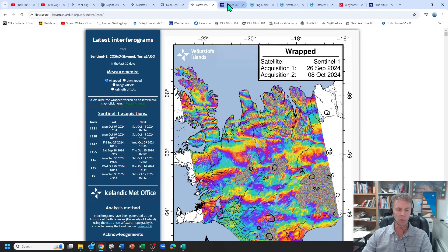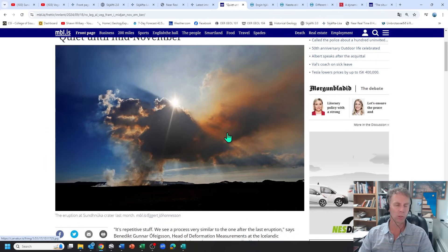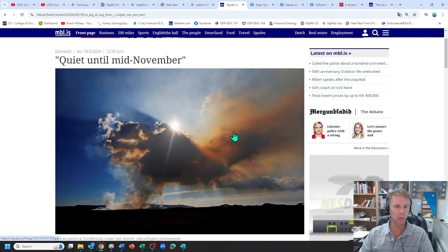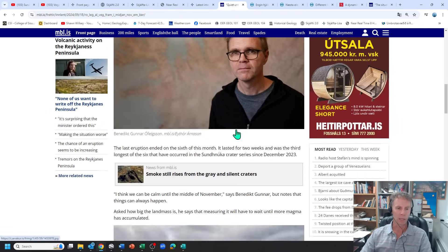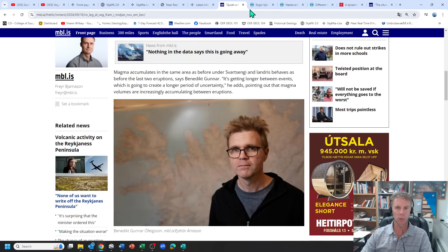Let's look at some news now. Amanda Jo sent me some interesting articles. The first is a simple news story that talks to Benedict Ophligson, who works for the Met Office and looks at ground deformation. It basically confirms the longer period between eruptive events and that the magma volume seemed to be increasing. He's saying we can probably be calm until the middle of November — it'll probably take about that long before something too substantial occurs.